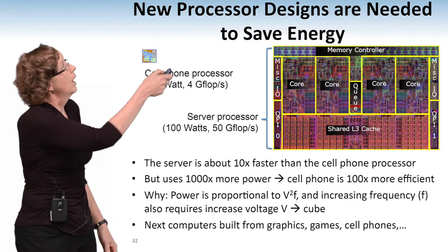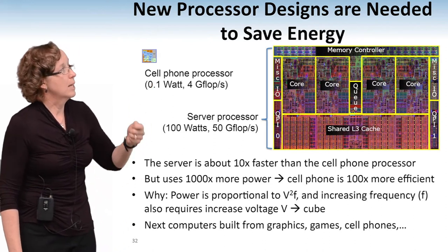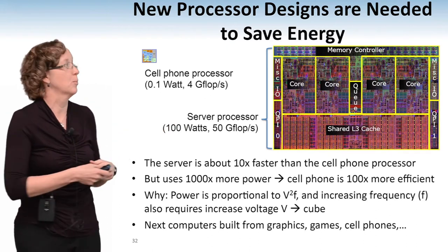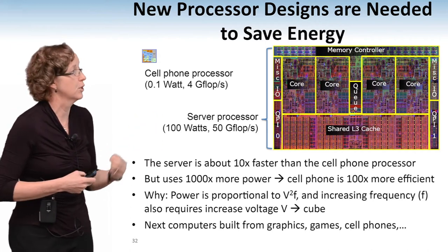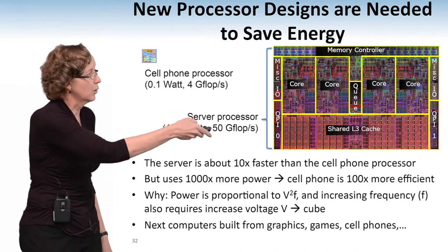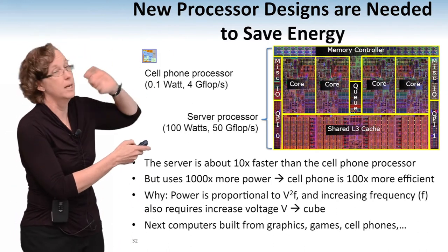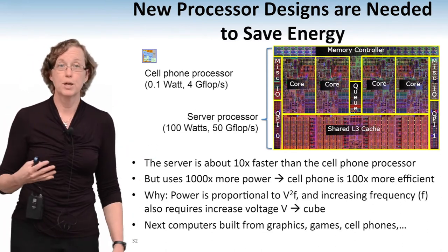There's the cell phone processor, and this is an Intel Nehalem processor — a high-end server processor. The server processor is a thousand times faster than the cell phone processor, but it uses a thousand times more power, so it's actually less efficient. The cell phone processor is a hundred times more energy efficient in terms of the number of operations it can do per watt. This has to do with some basic physics — if you've taken your EE courses, it's V squared times F. You have to raise the power when you raise the frequency, so these little tiny lightweight processors that are simpler and a little bit slower are actually much more energy efficient.